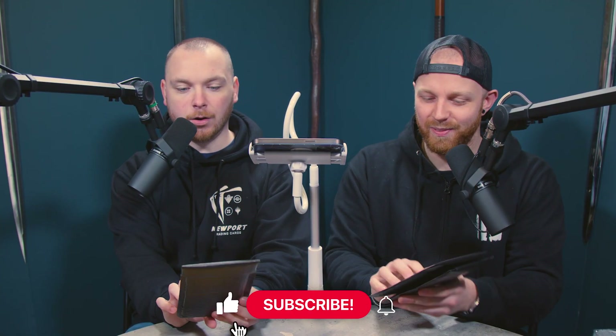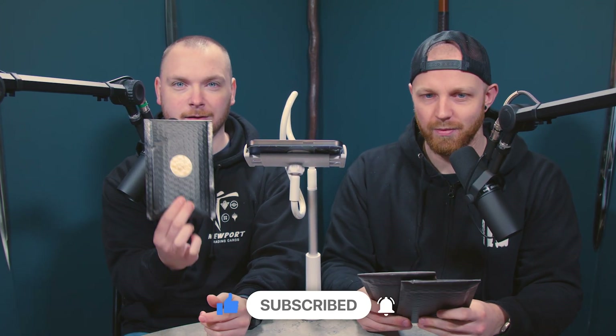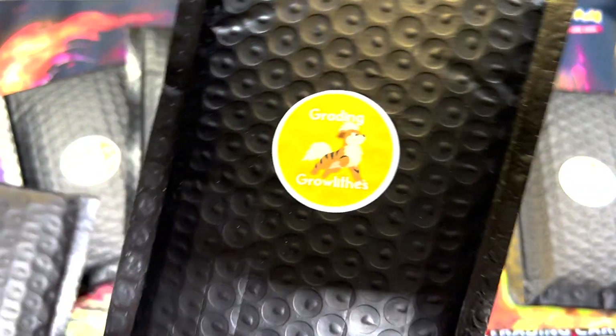We picked up some mystery packs from London Card Show. It was a fun day and we found some great deals, one of which was these. This is from Graden Growliths — I think that's the company or shop or whatever. But they were selling these; they were like £15-£20 each or two for £30 or something like that.